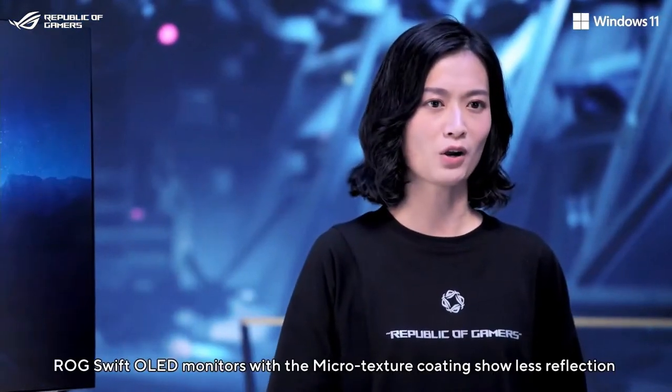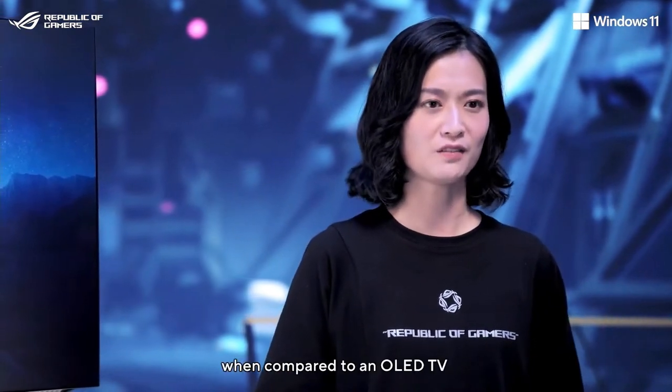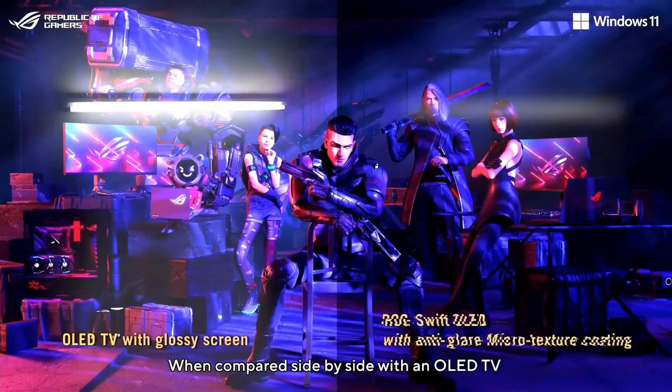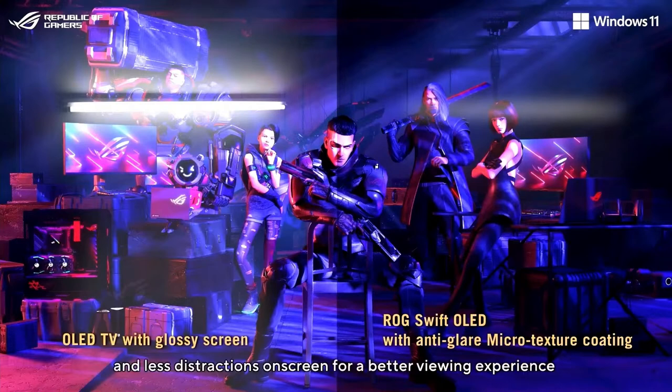LG Swift OLED monitors with the microtexture coating show less reflection when compared to an OLED TV. When compared side-by-side with an OLED TV, LG Swift OLED monitors offer more accurate colors and less distractions on screen for a better viewing experience.